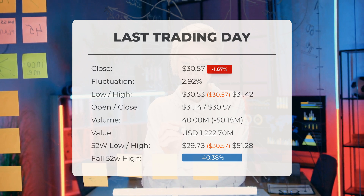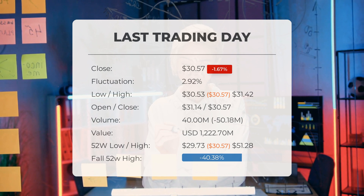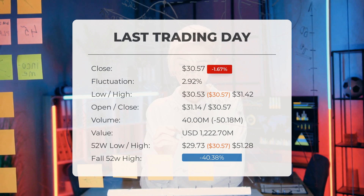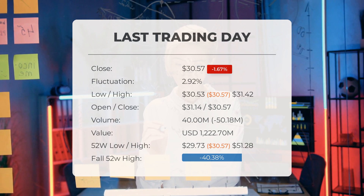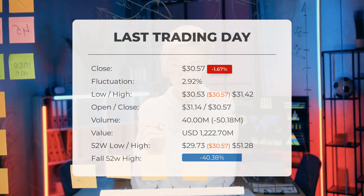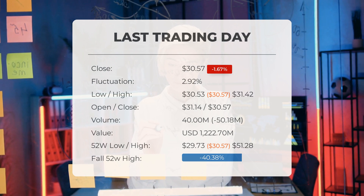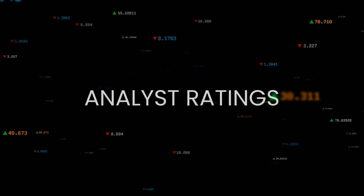Over the past 52 weeks, the highest price of the stock was $51.28 and the lowest price was $29.73. Currently the price is 40.38 percent, or $20.71 below the 52-week high, and 55.88 percent, or $38.72 below the all-time high on the 24th of January 2020, when the price reached $69.29.